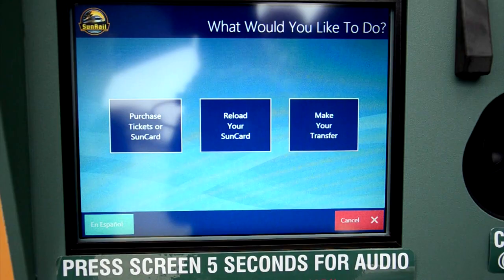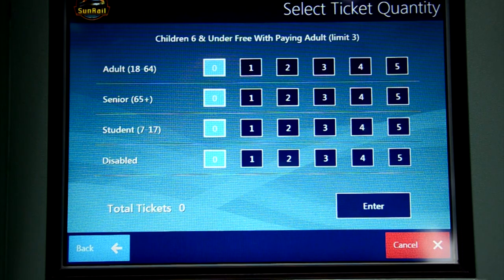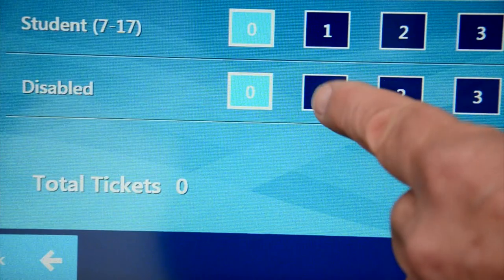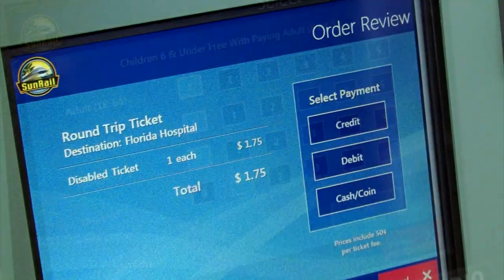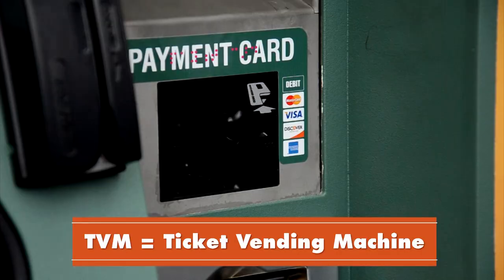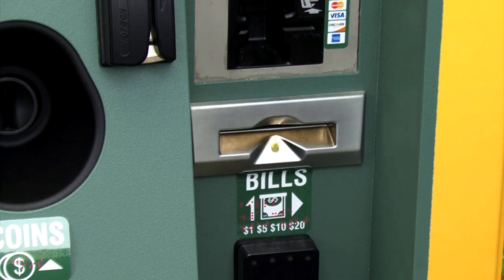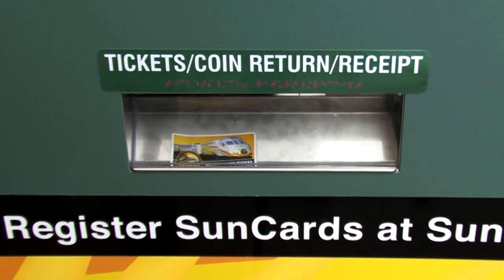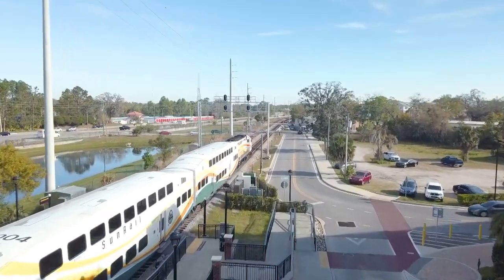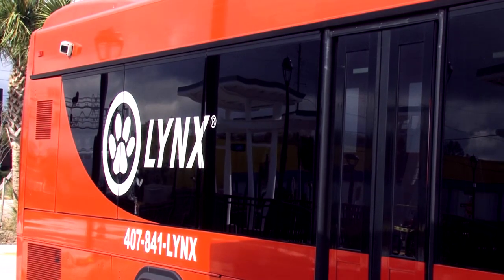Follow the prompts on the screen or the audio prompts to purchase your SunCard. When asked to select the ticket quantity, make sure to choose a number in the row labeled 'disabled' so you receive your discounted fare. All SunRail TVMs accept credit or debit cards for payment, but only one per station accepts cash. Unless you are visually impaired, before you purchase this type of discount fare, you will need to be certified by Lynx and have a current Advantage ID card.